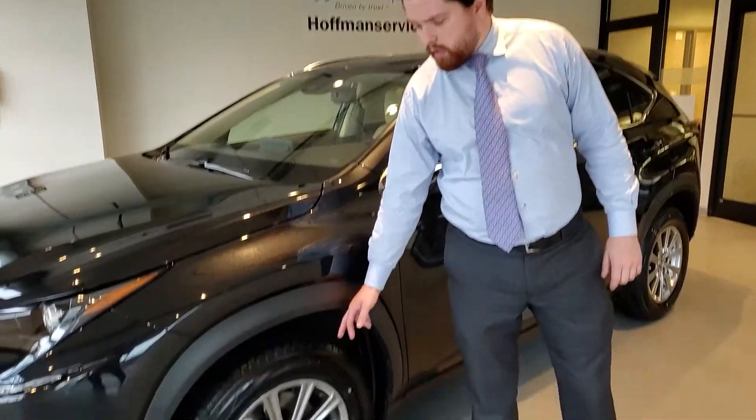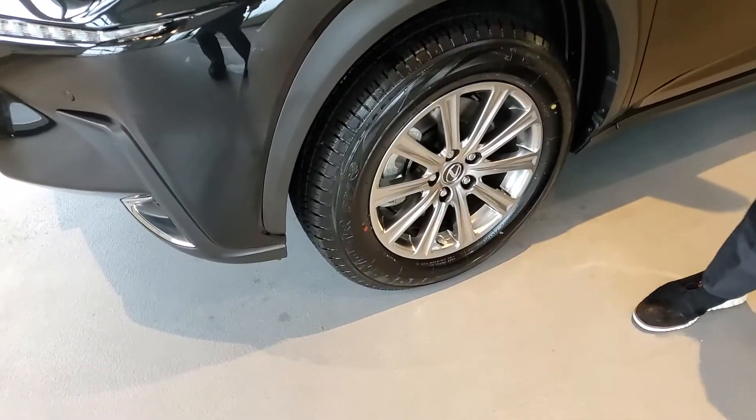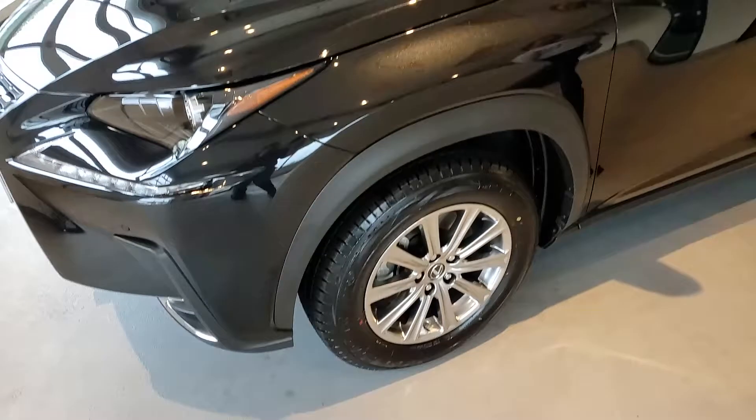This version of the NX rides on a 17-inch aluminum alloy wheel. Every Lexus up here in New England, with the exception of a few performance vehicles, is going to come with all-season tires. You really shouldn't need snow tires for this car. The all-wheel drive is very good for New England conditions.